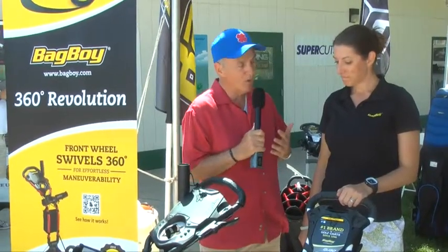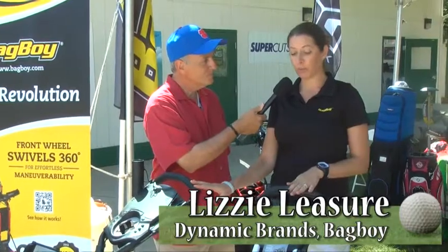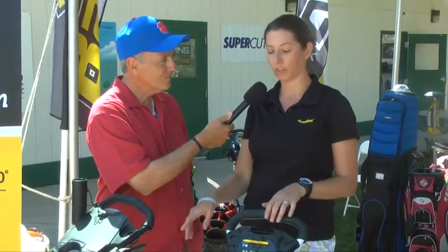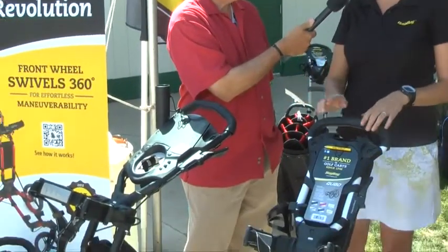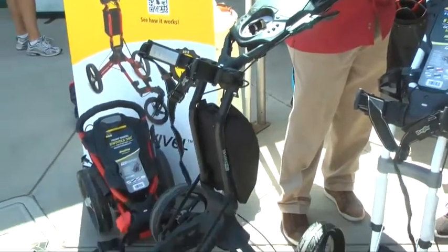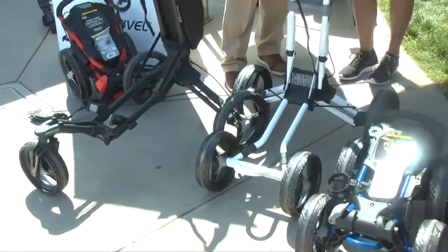Lizzy, you've made it real easy this year. You have choices: three wheel and four wheel. Absolutely. Both of our carts won the 2012 Golf Digest Hot List, so we're the only company to get two gold awards on our push carts. The Tri-Swivel being the three wheel has a front wheel that swivels 360 degrees, and then we also have the Quad, the four wheel push cart with the really stable wheel base.